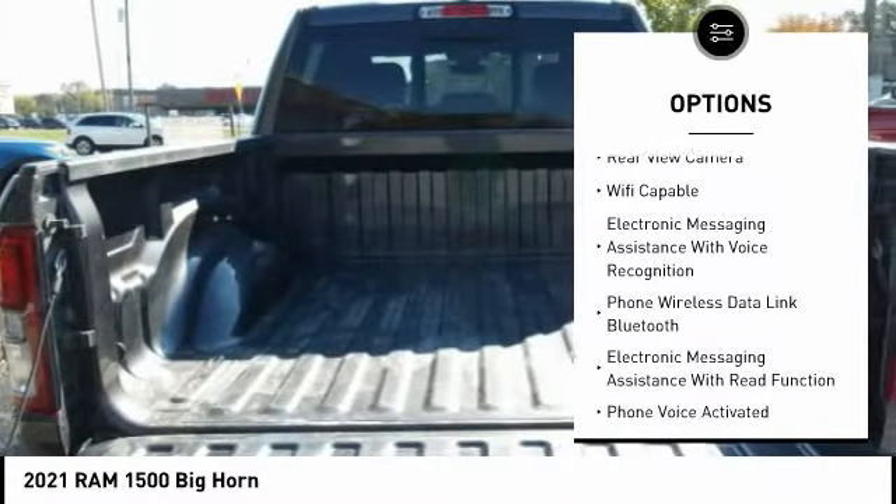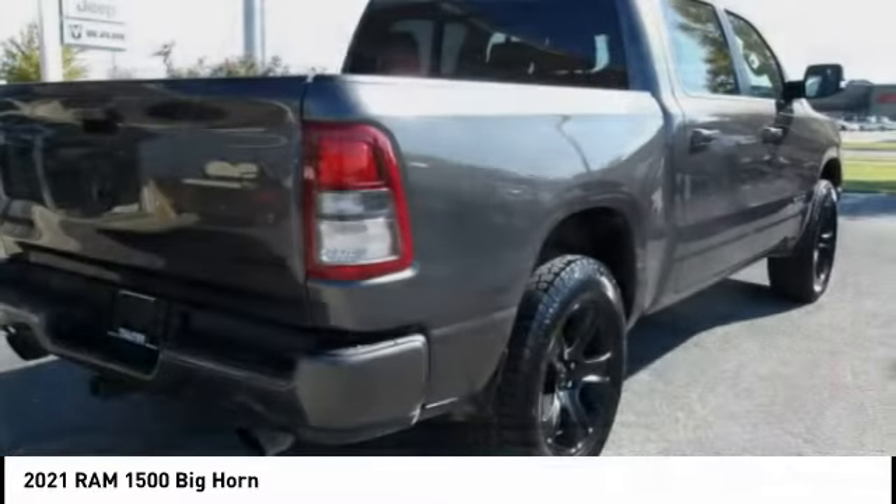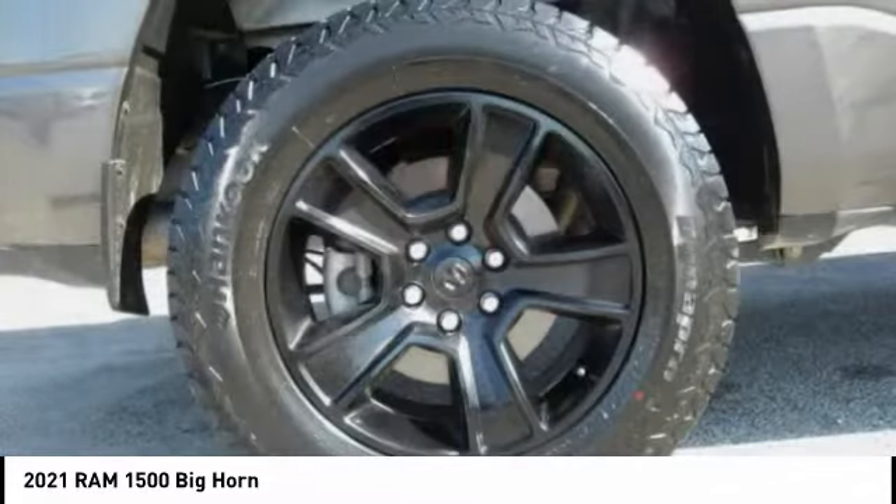Roll stability control, daytime running lights, fog lights, braking assist, power brakes, and rear view camera.